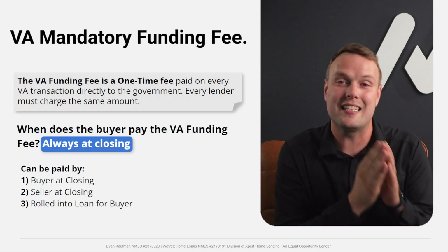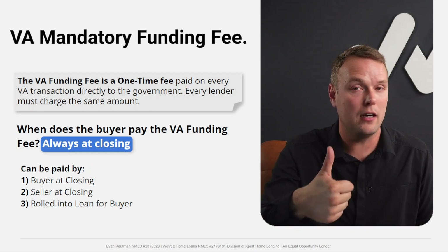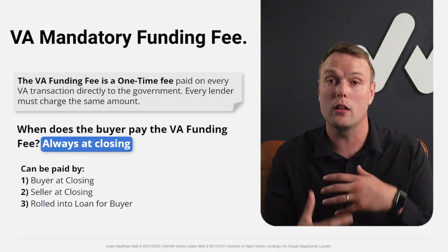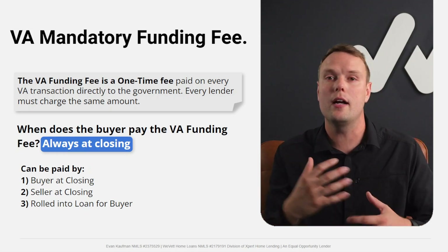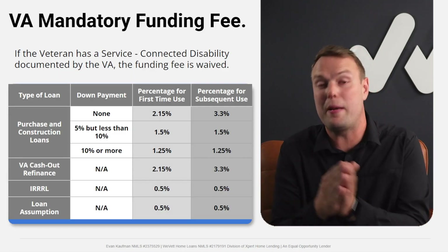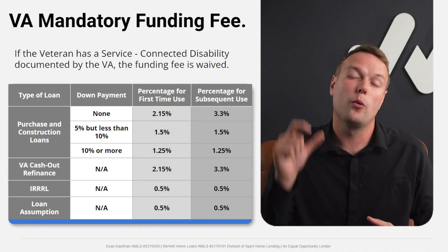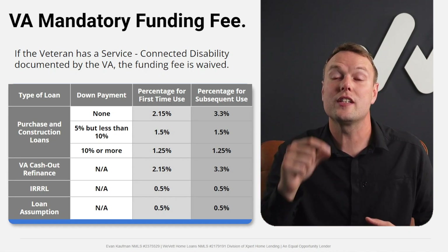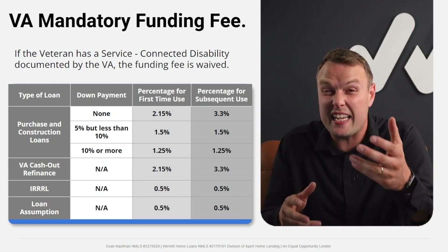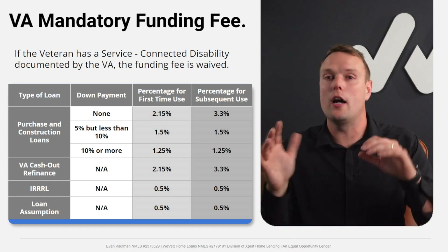There are three ways to pay it: the buyer pays at closing, the seller pays at closing, or — most commonly — it's rolled into the loan balance. If you have a service-connected disability, and the VA estimates about half of all veterans have 10% or greater disability, that funding fee is waived entirely. It's very important that your lender knows about any service-connected disability.